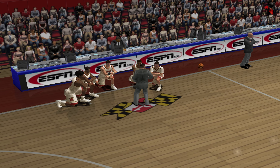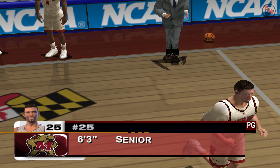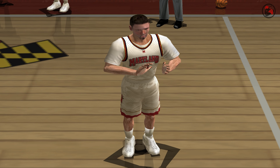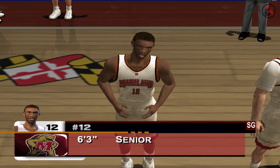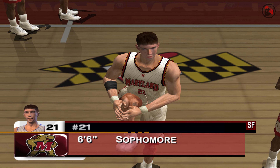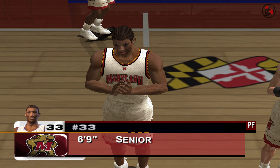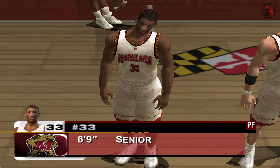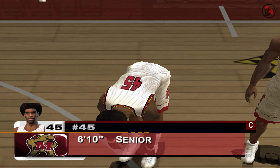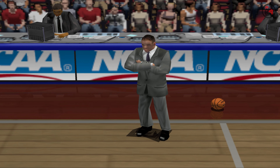Ladies and gentlemen, it's time to meet your Maryland Terrapins. At the guard position, 6'3", number 25. Number 21. Also at forward, 6'9", number 33. At center, 6'10", number 45. Your head coach, Gerard Elko.